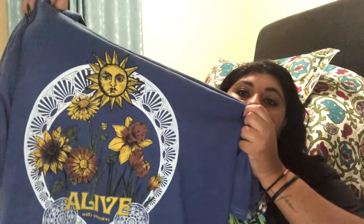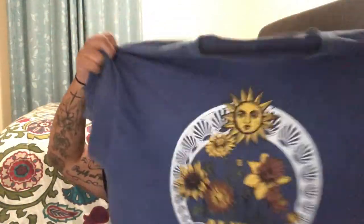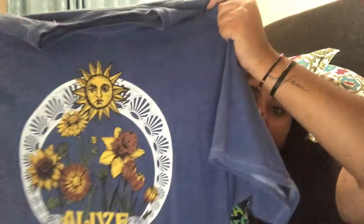This is another shirt I don't wear a lot, but I like the blue color. It's very zen and peaceful-looking — it has yoga, peace, and love written all over it. The sun graphic is so cute, and I love the flowers. As you can tell, I'm a big flower person — I love anything floral or nature-themed.